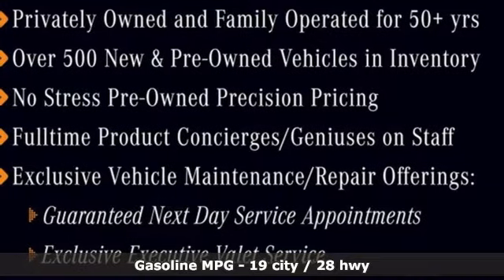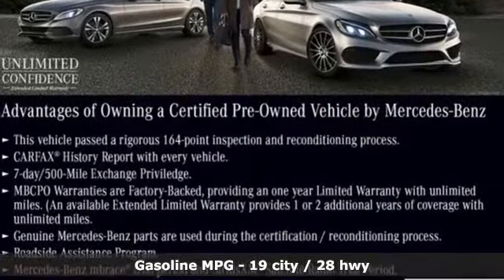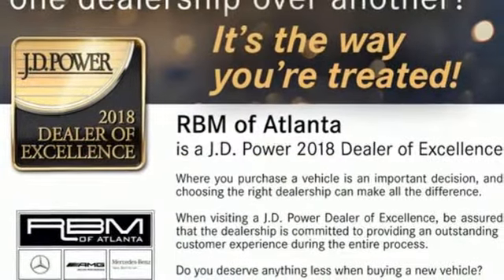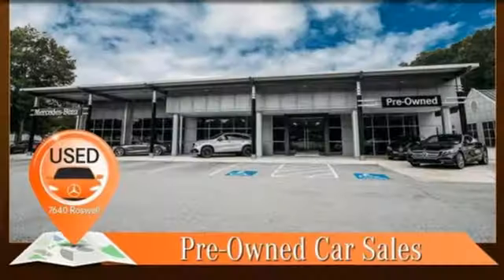Features include V8 engine, sport suspension, automatic transmission, power retractable hardtop, external memory control, wireless phone connectivity, front heated leather bucket seats, auxiliary audio input, power telescoping steering column, push button start, and power heated mirrors.